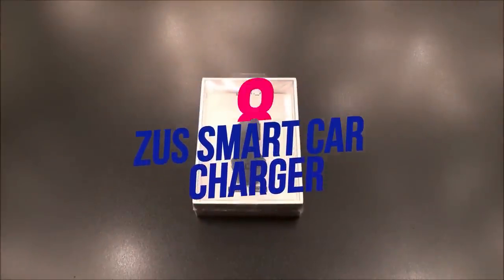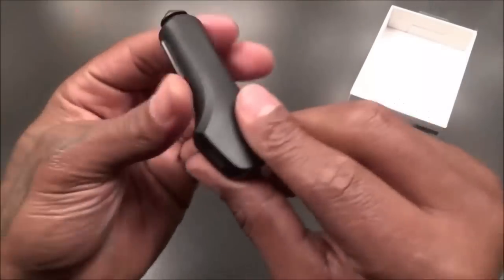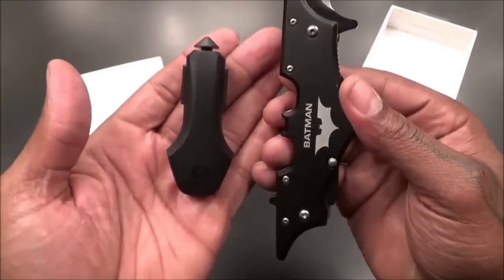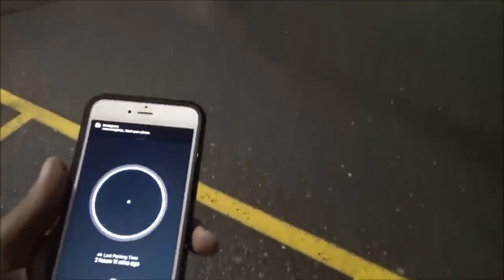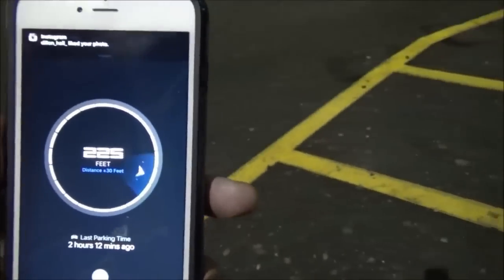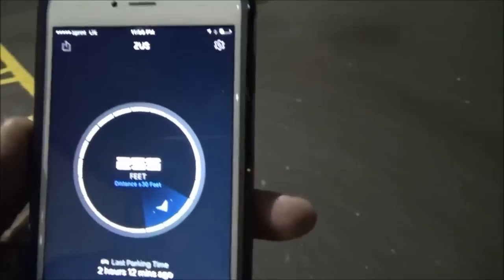Number eight: Zeus Smart Car Charger. The Zeus Smart Car Charger provides two times faster charging than average car chargers. Not only will it charge your devices, but it will also save your car's location automatically. Use the app to find your car, share your location, get parking meter alerts, log your mileage, check car battery voltage, and get alerts when a battery check is recommended.